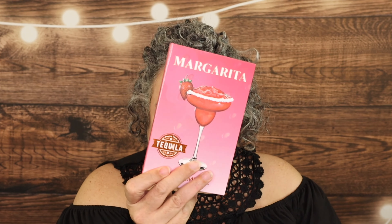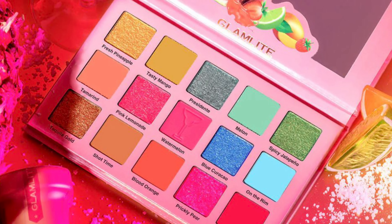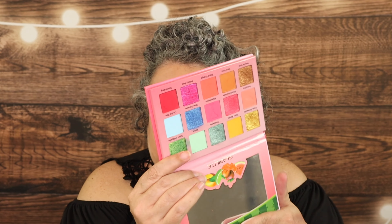Every month, I try and do an eyeshadow palette giveaway. For the month of May, it is the Glam Light Margarita Palette — such a fun color story. The giveaway for this one is in the description box down below under current giveaways.